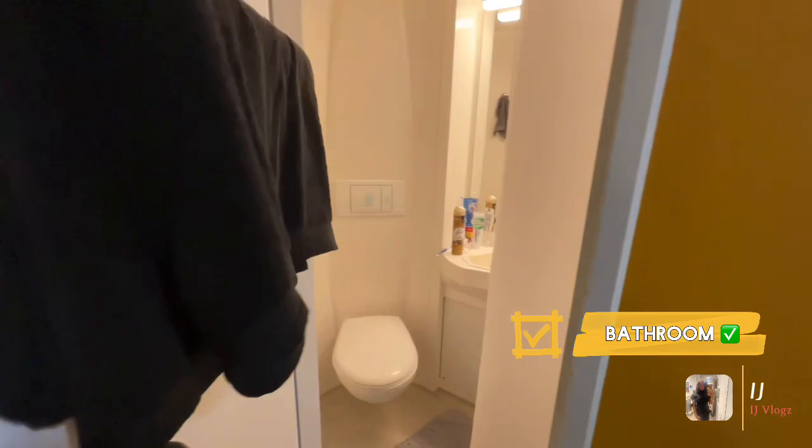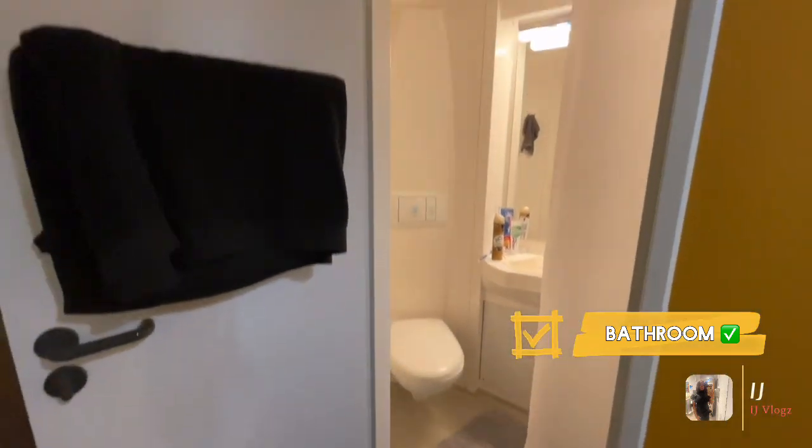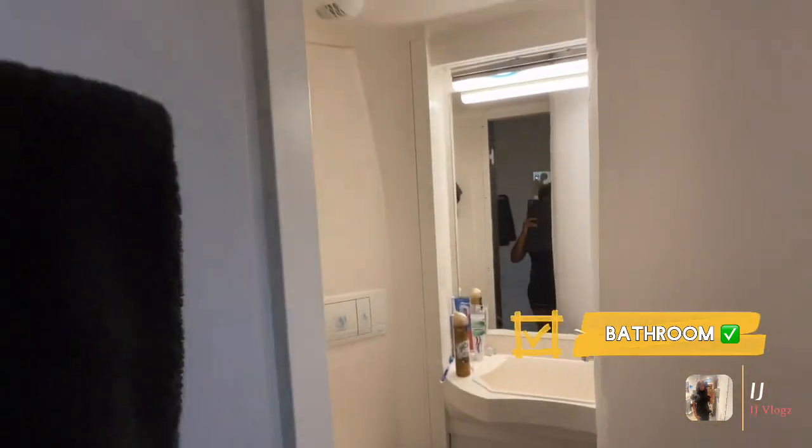I've got an entry and here's the bathroom. This is what you see as soon as you walk in. I'm gonna put that a bit straight, but yeah here's my bathroom guys.